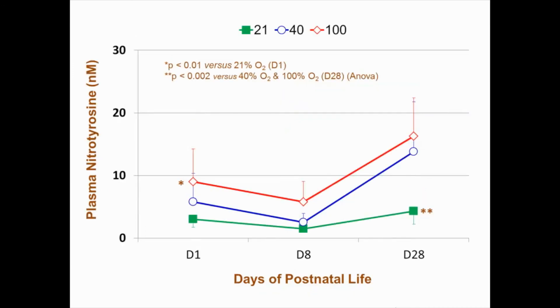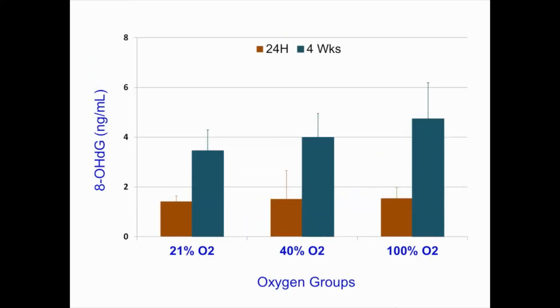Plasma nitrotyrosine, a marker of peroxynitrate formation, was higher in the two oxygen-resuscitated groups over time. Also, the 100 percent O2 group had higher nitrotyrosine compared to the other two groups at 24 hours. 8-hydroxydeoxyguanosine levels were similar at 24 hours and at 4 weeks among the groups.